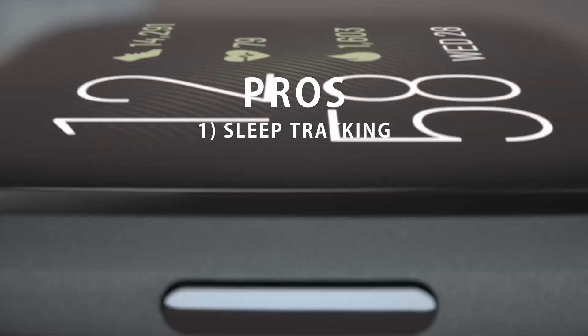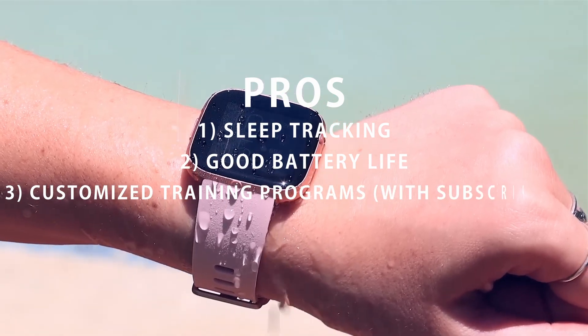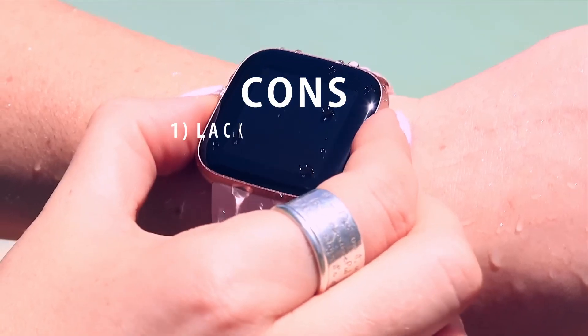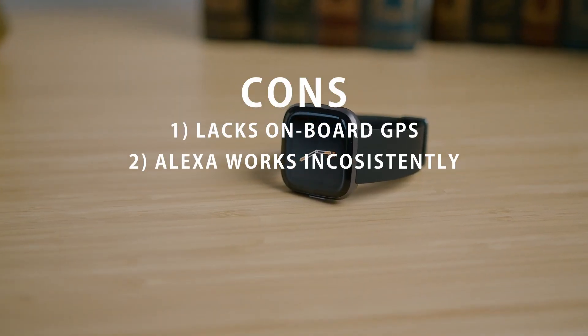Pros: 1. Sleep tracking. 2. Good battery life. 3. Customized training programs with subscription. Cons: 1. Lacks onboard GPS. 2. Alexa works inconsistently.